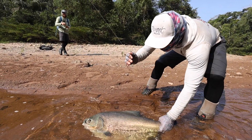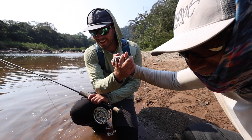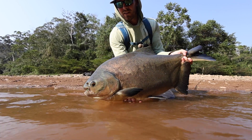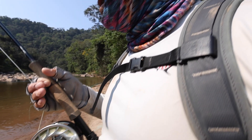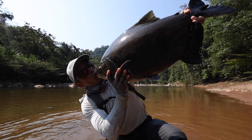Since we've been here we've had a few paku on the dry fly and it's pretty incredible watching them come up and sip it like a trout. You've got to do everything you can to keep the rod down and not trout set — it's very abnormal to have a surface take where you're trying to get tension as quickly as possible. The paku fight really hard, they're beautiful, they're dark, kind of a disc shape. People refer to them as the permit of the jungle.